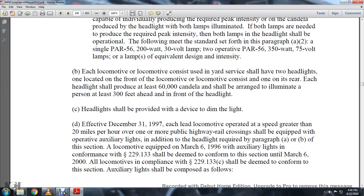Headlights shall be provided with a device to dim the light. Effective December 31, 1997, each locomotive operated at a speed greater than 20 miles per hour over a public highway grade crossing shall be equipped with operative auxiliary lights in addition to the headlight required under paragraphs A and B of this section.